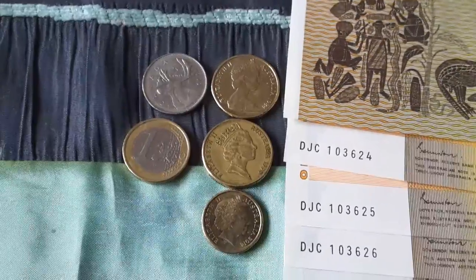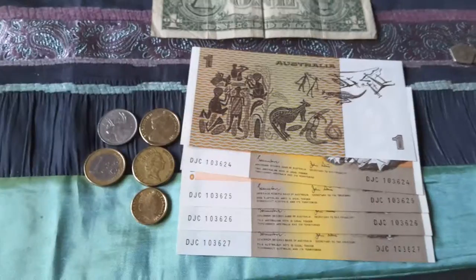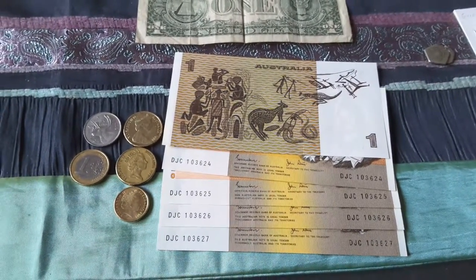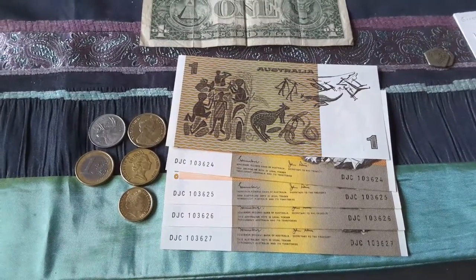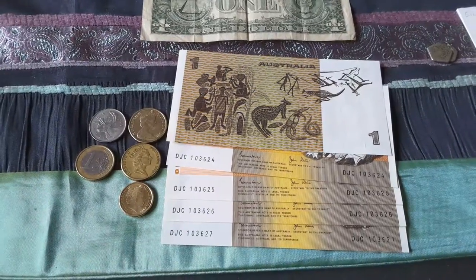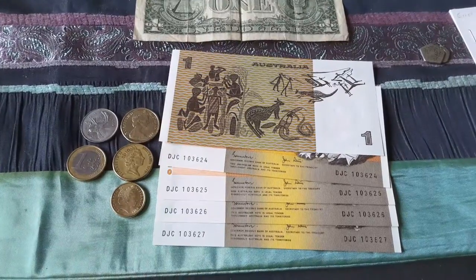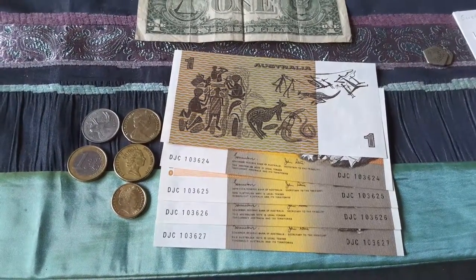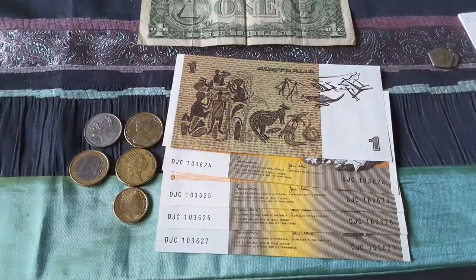Okay, so that's basically it. If you have any details on how I could improve the video — I'm just starting out so I have no idea. I really have no idea how to edit one, but maybe I'll improve on that later. Or if you have any questions about the banknotes and coins or about Australia, just write it down. Okay, thank you very much and have a nice day. Bye bye.